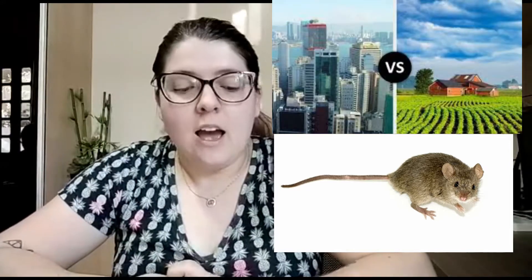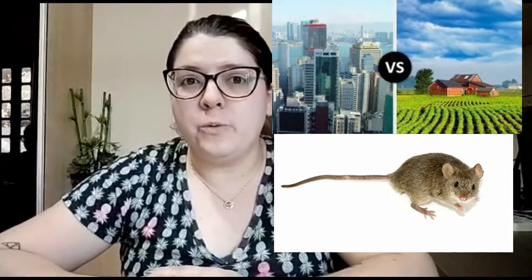Look, this is a mouse. A mouse is small, furry, and lives in buildings or in fields. A mouse is not a big animal.